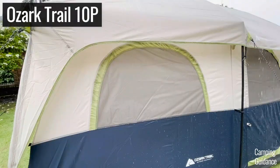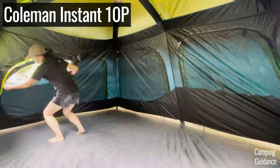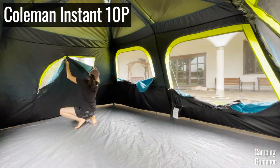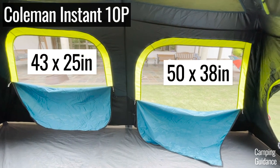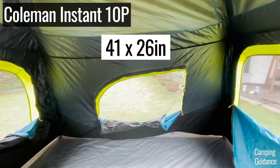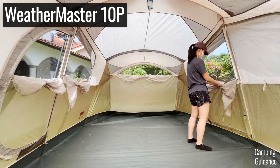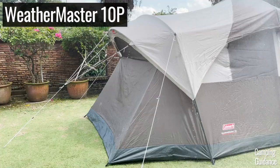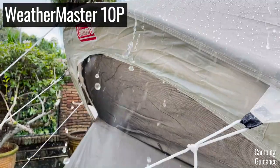All these windows are pretty small, which limits ventilation on a hot day. And on top of that, all these windows need to be closed on a rainy day. On the other hand, my Coleman 10-person instant tent has humongous windows on every wall of the tent, which is great for hot day ventilation. And while my Weathermaster 10-person tent doesn't have these super big windows, two of them are huge angled windows for ventilation on rainy days instead.